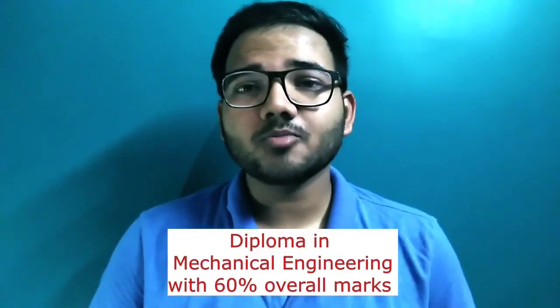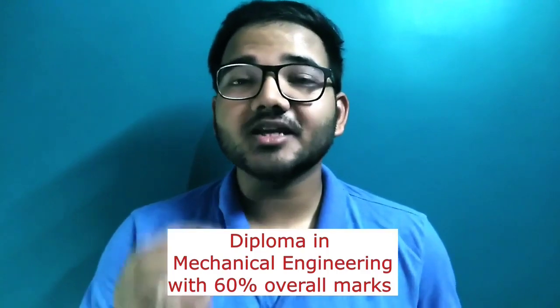For those who missed out, there is also a provision for lateral entry into B.Tech Marine Engineering from the second year. For this, you need a diploma in Mechanical Engineering with at least 60 percent overall marks. The second method is completing the GME — Graduate Marine Engineering — from an institute of repute.